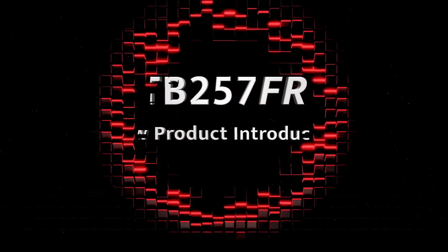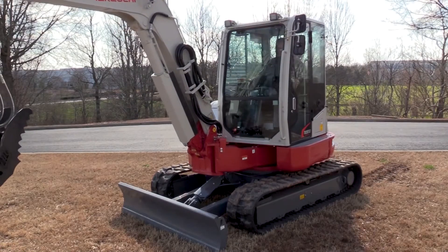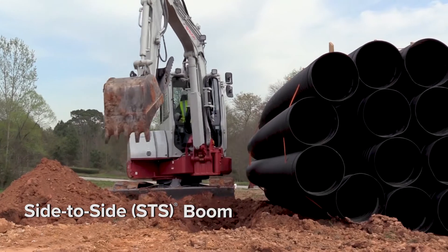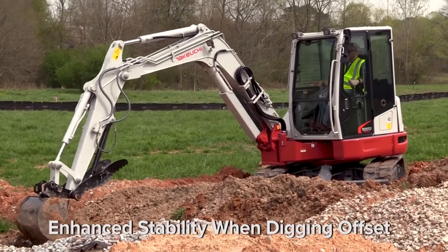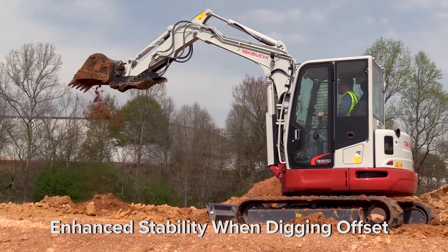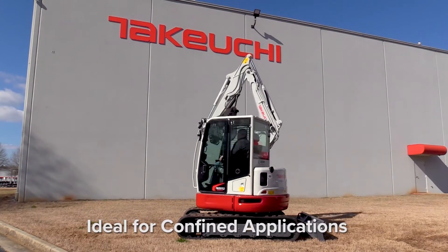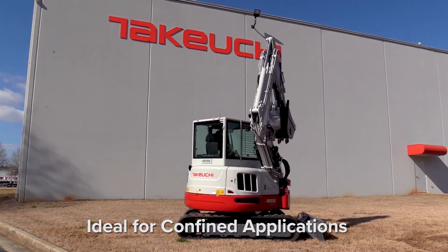This fall, the company added the TB257FR and TB370 to its mini excavator crew. The TB257FR features a patented side-to-side offset boom, which enables the unit to dig offset to the right or left side without needing to reposition the machine. Another advantage is the boom's ability to be stowed over center, allowing the TB257FR to perform a full rotation just outside the width of the track. This makes it ideal for road and bridge work, city streets, and working in between buildings.